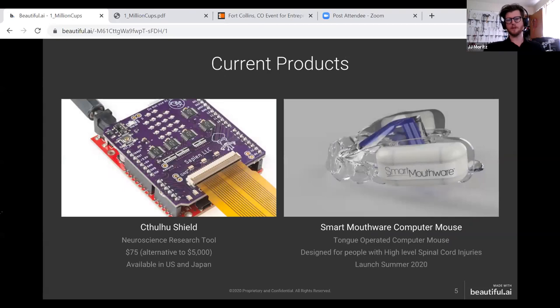The two products we've released are the Cthulhu Shield, which is a neuroscience research tool. It's a $75 alternative to a $5,000 device, and it's currently available in the US and Japan. We've sold about 200 of these units to date since last year when we launched them.